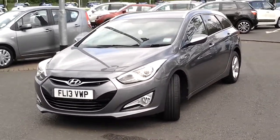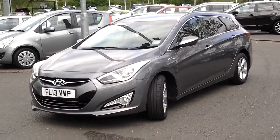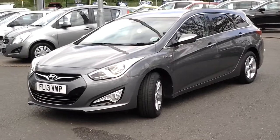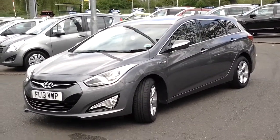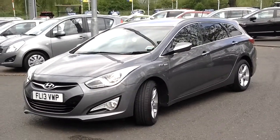It is located at Ayleston Road branch in Leicester, on the corner of Saffron Lane. It's available for test drive 7 days a week, or you can reserve it online now. To arrange a test drive or for further information, please call Leicester 0116 254 1717. Thank you for watching.